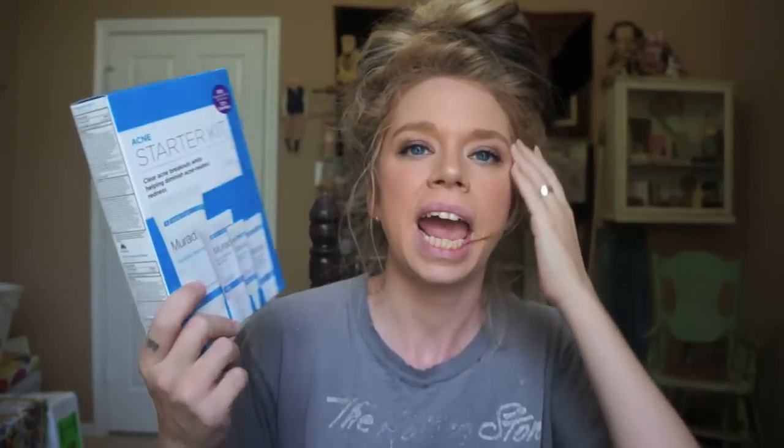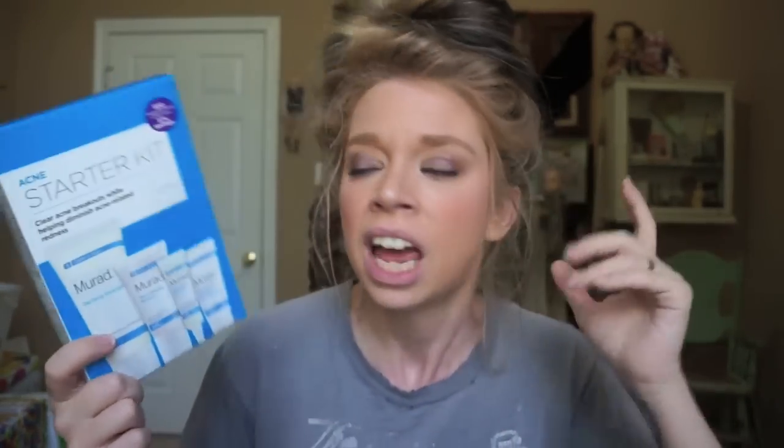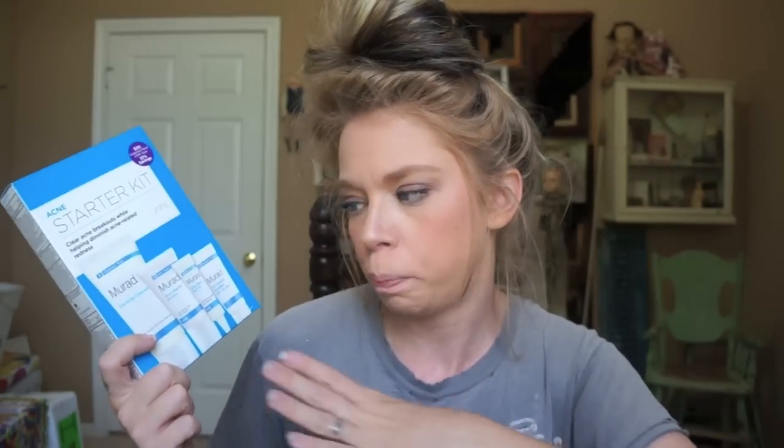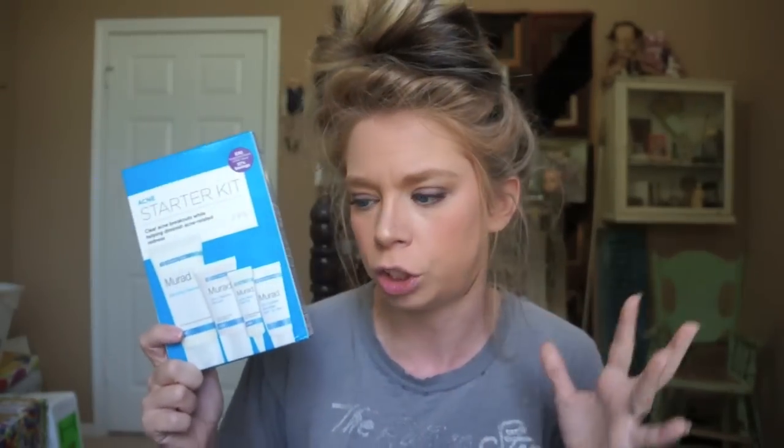Moving right along to the thing I actually needed: a miniature Murad tester kit. These are all my tried and true products in small travel sizes so I can get away with taking them on the airplane. This has the clarifying cleanser, the acne clearing solution lotion treatment — which I've become super addicted to since I found it about three months ago — an SPF 15 lotion, and a little spot treatment in case you have any breakouts.